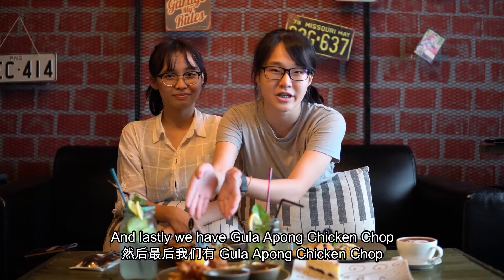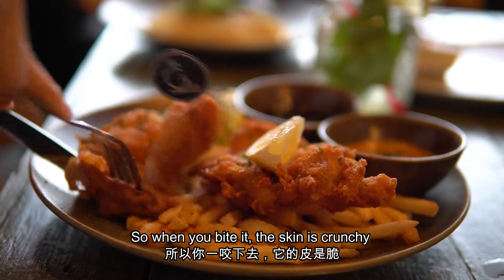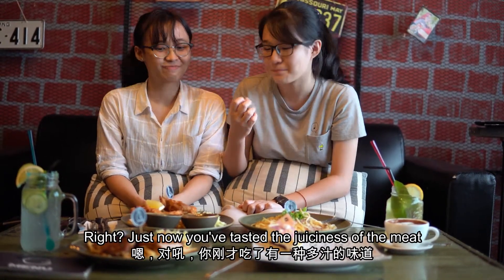And then we have a good apple chicken chop — deep fried chicken chop. You can eat it fresh and it's very juicy. I think it has a really good taste.